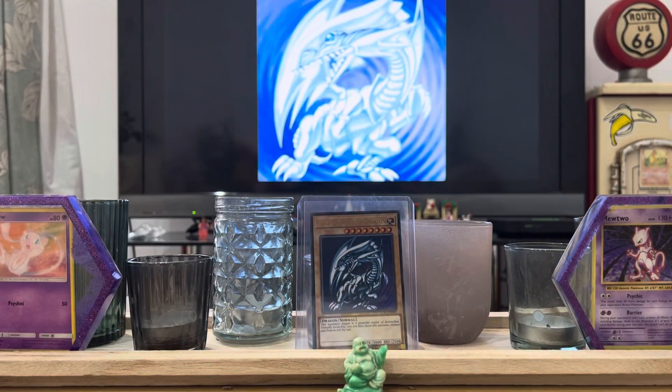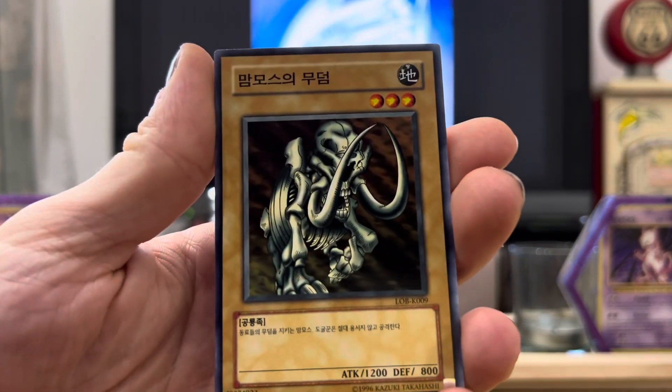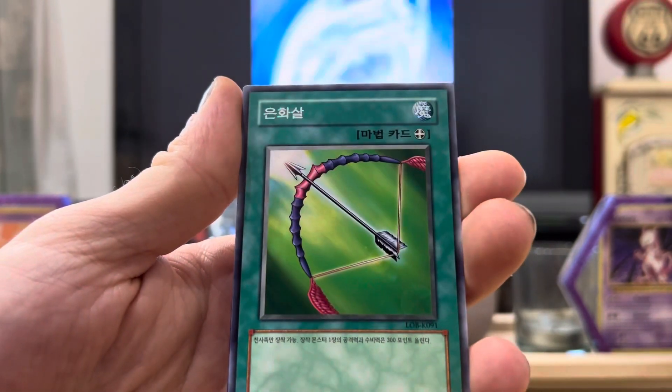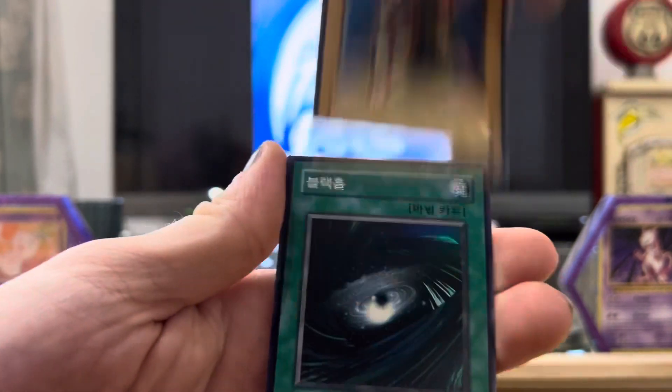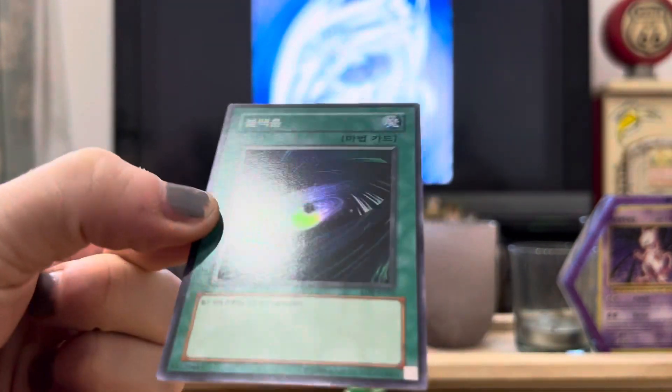Right, last pack! How fast these go when they've only got five cards. They smell good - they smell like I remember them smelling. Oh, that smells so good. Mammoth Graveyard, I remember that! Magical Bell... here we go... oh! Dark Hole, super rare! Dark Hole is cool.